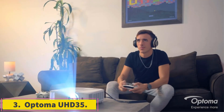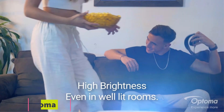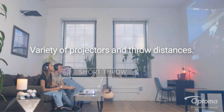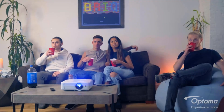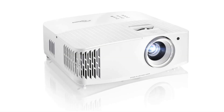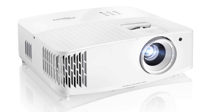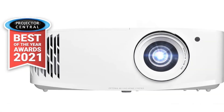Number 3: Optoma UHD35. For those shopping primarily for a gaming projector, you can save money with the Optoma UHD35. It's a bare-bones projector without any smart features and doesn't have Wi-Fi or Bluetooth support. However, it accepts 4K at 60Hz or 1080p at 240Hz signals for a much lower price than the BenQ X3100i. While its image quality doesn't approach the top pick, it's still quite decent. Its brightness is alright and its contrast is great, so the Optoma looks good in a dark room.